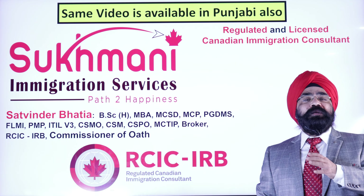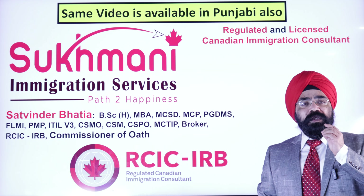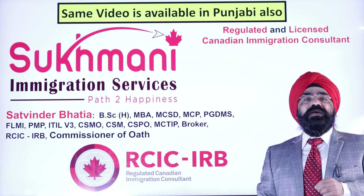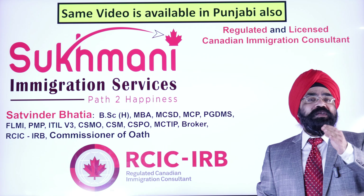Today I am very excited because I am sharing with you something very important which can help you immensely. What is that? What are the details? I will share everything with you.